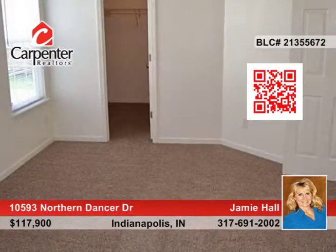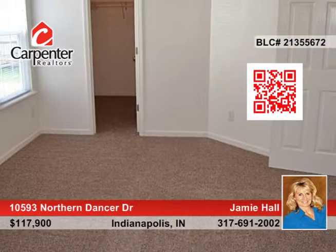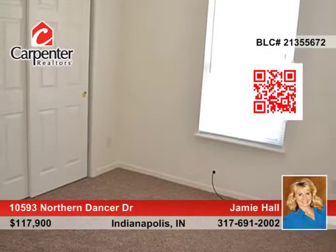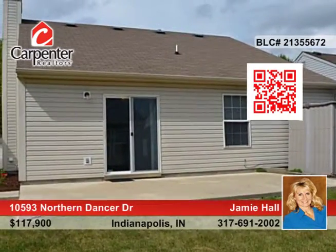This open floor plan has been well maintained and has new carpet and fresh paint. Walk into the vaulted great room with fireplace that opens to the kitchen. All the appliances are included and is perfect for the first-time buyer or empty nesters.